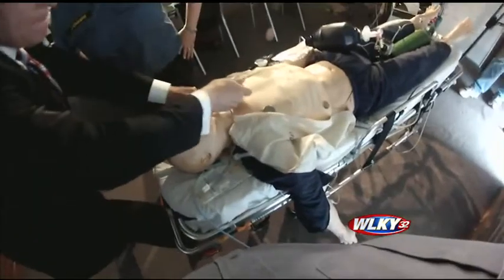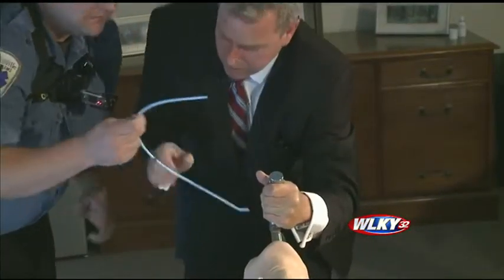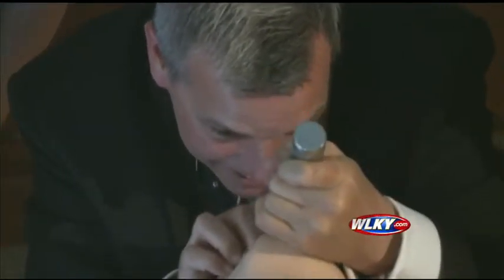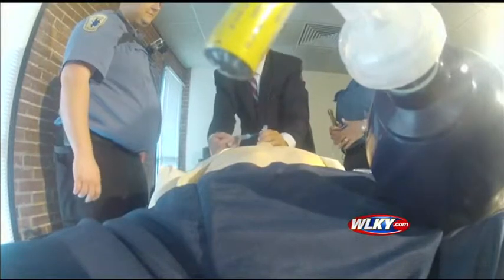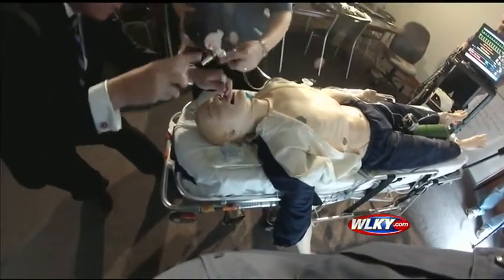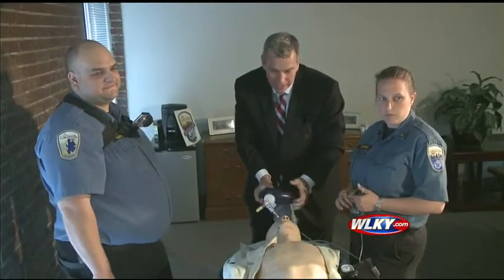Paramedics let me try the key life-saving procedure — placing a tube down an airway to allow a patient in distress to get oxygen. I struggled: 'I'm breaking the guy's teeth... I don't see it... This guy's in distress and I'm not getting a look.' Thankfully, that patient was a dummy. With a lot of help, I eventually got it right — I got lucky.